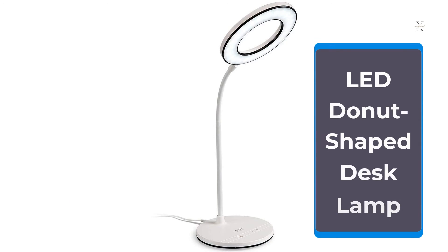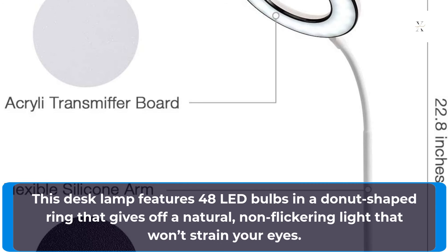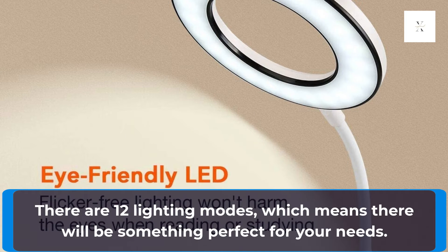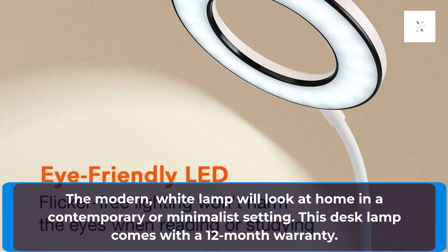LED Donut Shaped Desk Lamp. This desk lamp features 48 LED bulbs in a donut-shaped ring that gives off a natural, non-flickering light that won't strain your eyes. There are 12 lighting modes, which means there will be something perfect for your needs. The modern white lamp will look at home in a contemporary or minimalist setting.